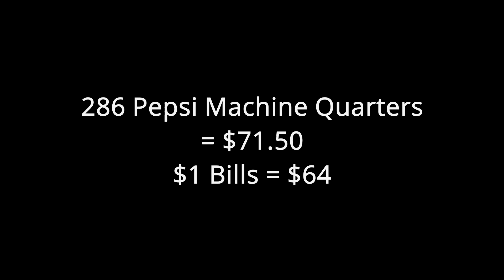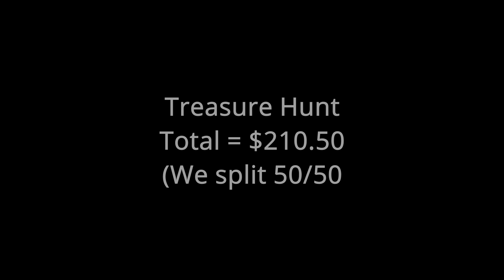So for the laundromat treasure hunt, we ended up with 286 Pepsi machine quarters. We split the $210.50 half and half. Make sure you like and subscribe to my channel so you can come back and see what crazy, awful, terrible thing happened to my brand new car wash — it's really sad, so subscribe and you'll get to see.